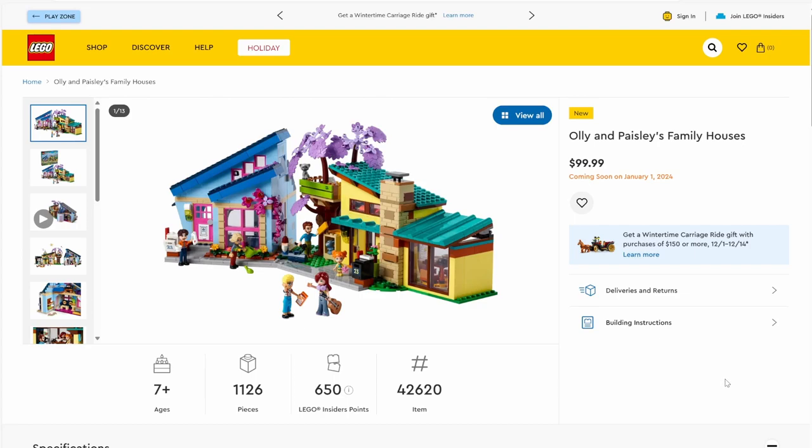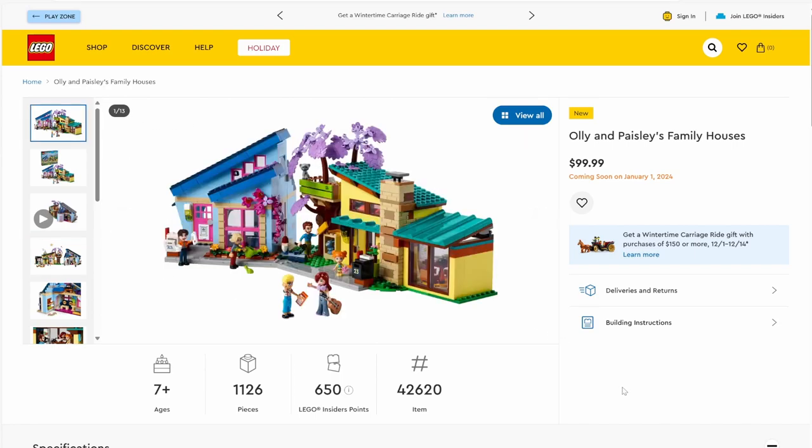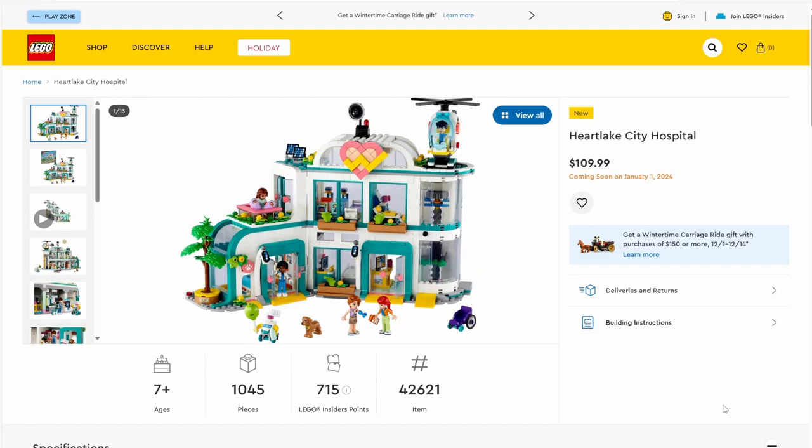Next up we have set number 42620, Ollie and Paisley's Family Houses. This set will have 1,126 pieces and will be retailing for $99.99 — a pretty good piece-to-price ratio. We're seeing new plant pieces in purple, which I don't recall seeing before, and I do like the blue on one of the houses. The slanted roofs on both houses look really good. Inside, you'll find bedrooms, a kitchen, and a living room — all in all two pretty decent-sized houses for $100.